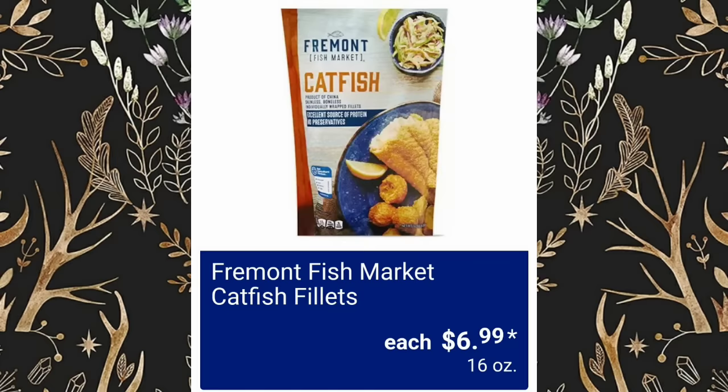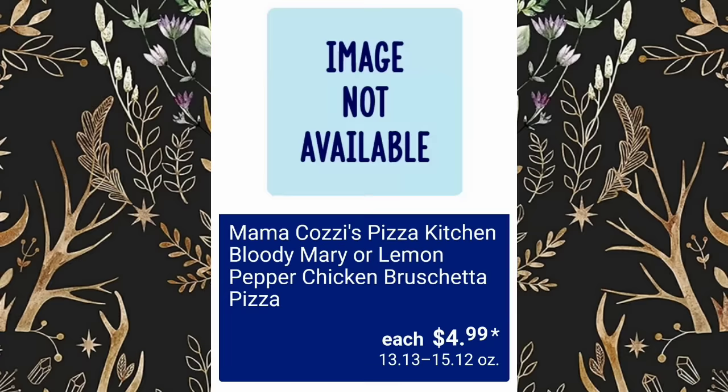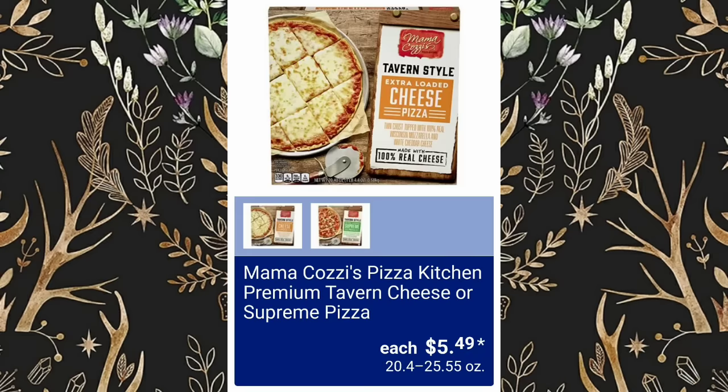Fremont Fish Market Catfish Filets, $6.99. Fremont Fish Market Crab Cakes Value Pack, $4.99. Mama Cozzi's Pizza Kitchen Bloody Mary or Lemon Pepper Chicken Bruschetta Pizza, $4.99. Mama Cozzi's Pizza Kitchen Premium Tavern Cheese or Supreme Pizza, $5.49.